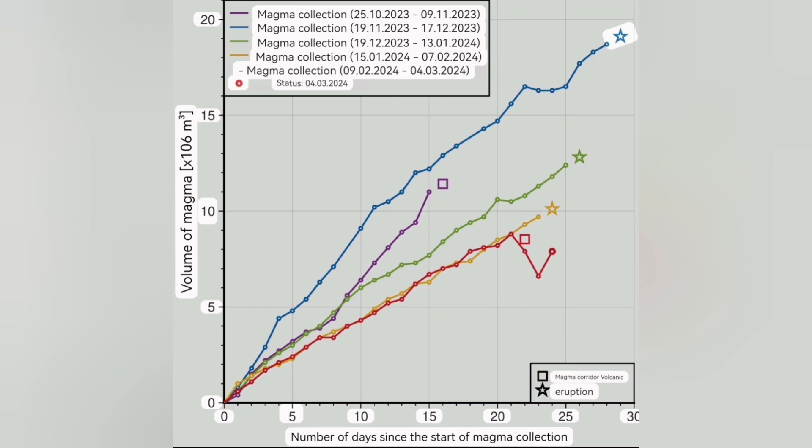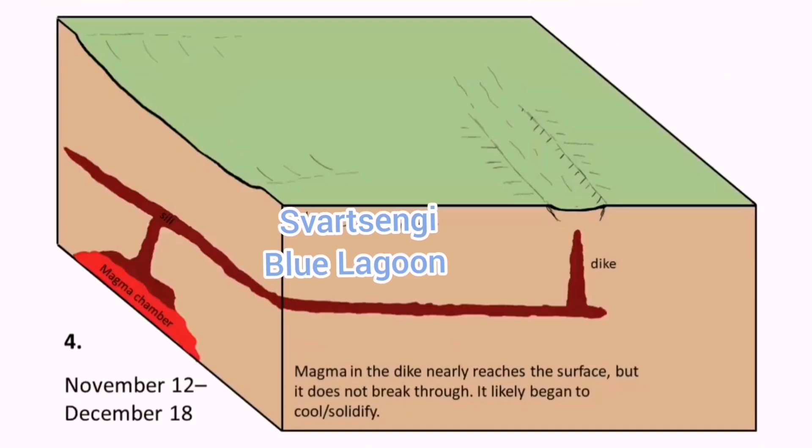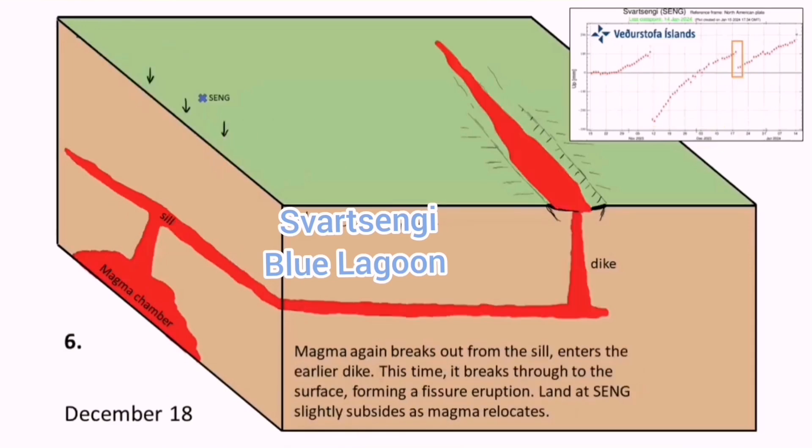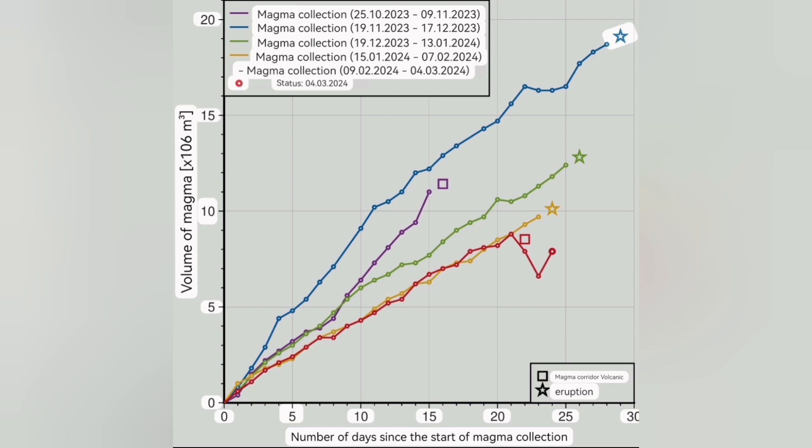That's the time that the eruption will be close and imminent. You have the Sundhnúka craters, magma accumulating under it, rising to the depth — which we call the seal — and then flowing laterally toward the east. That is the moment that eruption will happen. We have passed that threshold once, twice, three times before. This time, it didn't happen.